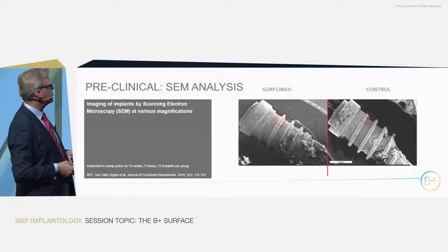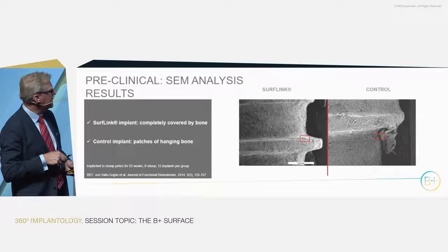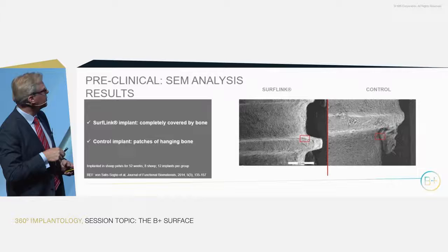On close-up, there is a slight difference between the new surface and the control. A huge block of bone was appearing on the control implant, but there were no big blocks on the SurfLink surface.